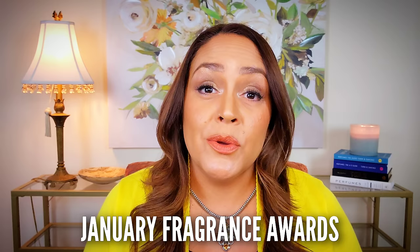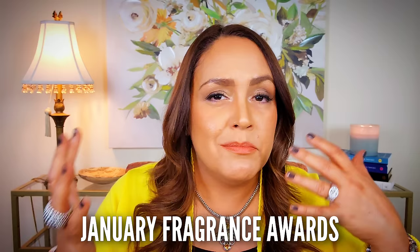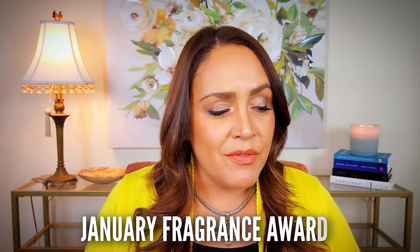Amigos, amigas, it is time for the January Fragrance Awards. I've been doing this series for a few years now. It is my chance to share with you the fragrances that I wore over the past month and put them into these made-up categories to give you my impressions of them. I can't fit everything in, but I've got a bunch here that I wore in January, and there were a bunch more that I tested and sprinkled throughout other videos.